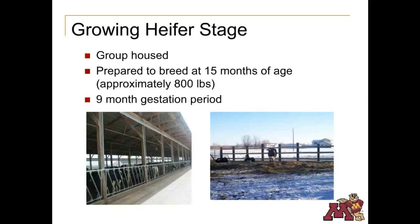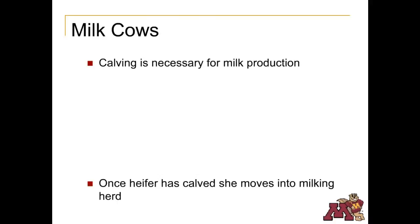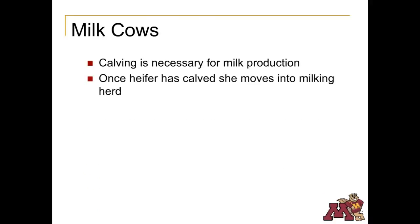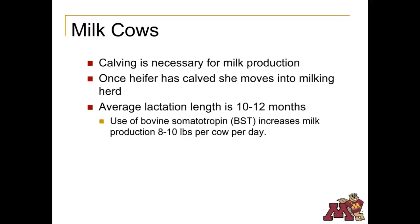Cattle have a 9-month gestation period, so most heifers will have their first calf when they are about 2 years old. A heifer must have a calf in order to start producing milk. Once she's calved, she becomes part of the milking dairy herd. A typical lactation period is between 10 and 12 months. The use of the naturally occurring hormone bovine somatotropin, known as BST, increases milk production about 8 to 10 pounds per cow per day. All cows naturally produce BST, but by giving the cow more than she naturally produces, milk production is increased.